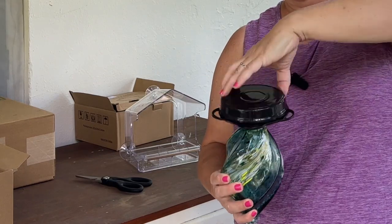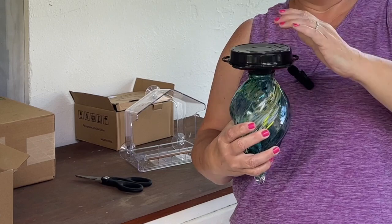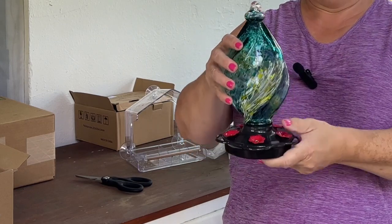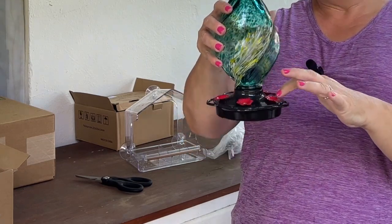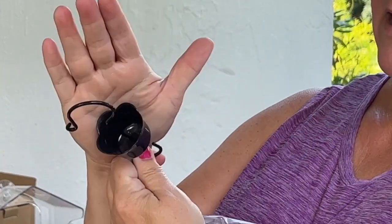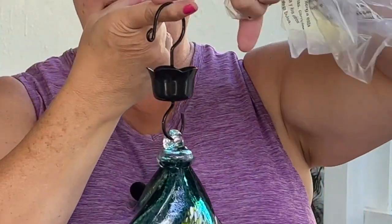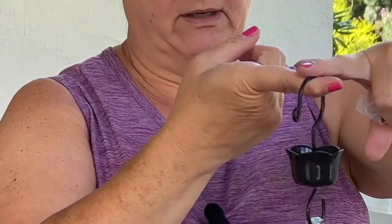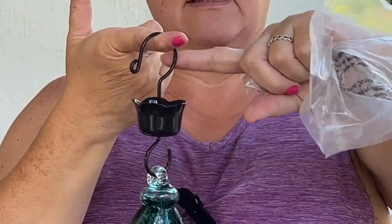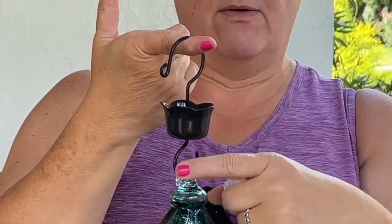To fill it, you just put the nectar into the glass, screw the feeder plate on, then do a quick flip right side up, and you're ready to hang it. It also comes with an ant moat — you use a double hook to hang the feeder, then fill that cup up with water. Ants that try to climb down the hook toward the feeder can't get past the water, so that keeps your hummingbird feeder ant-free.